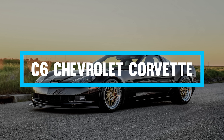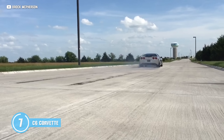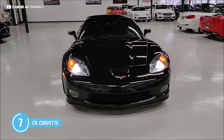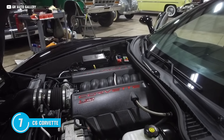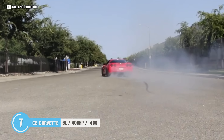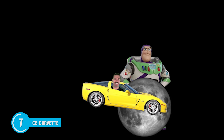Number seven is the C6 Corvette — the best bang-for-buck American muscle car on the planet right now. Yes, it's missing those infamous pop-up headlights, but you get that glorious LS2 V8 engine that is just no joke. Six liters pumping out 400 horsepower and 400 foot-pounds of torque. You're going to feel like you're riding a rocket straight to the moon. Hello, Buzz Lightyear.